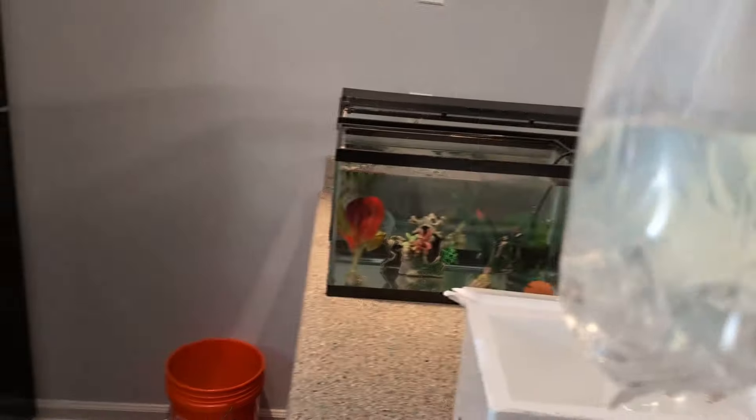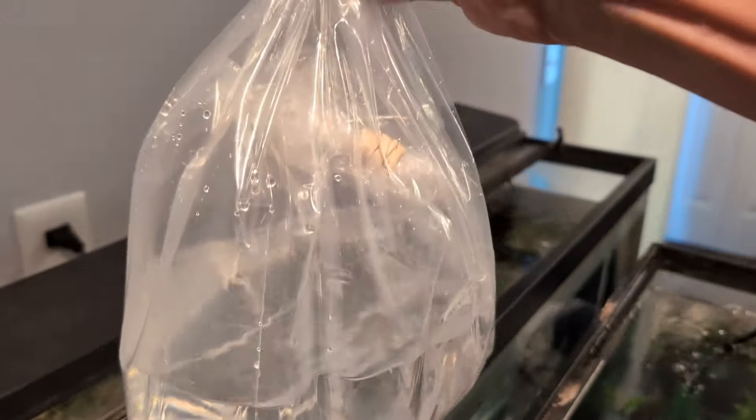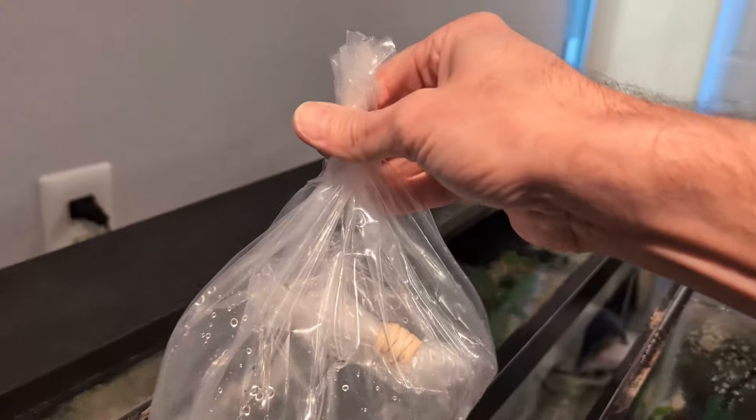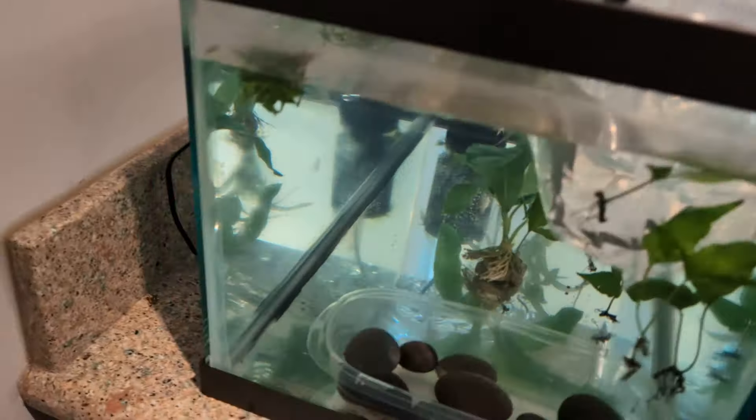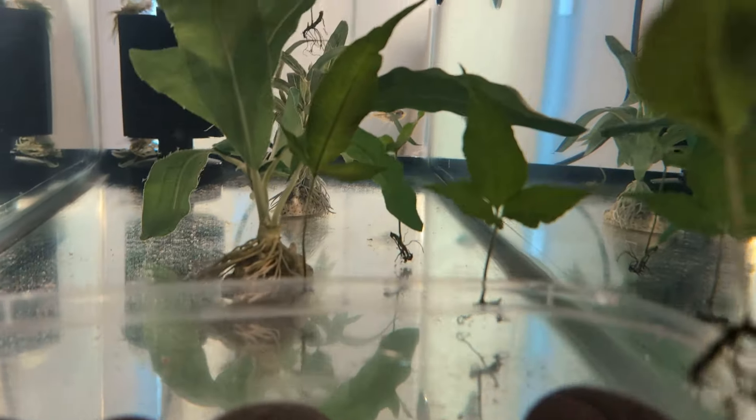These guys are going in here with the only inhabitant. You can see them back there — my lone black banded sunfish.